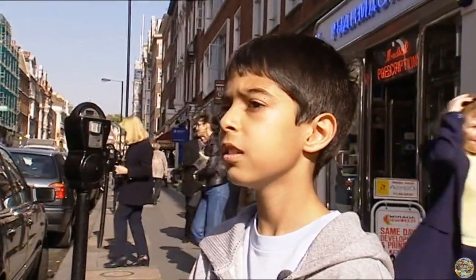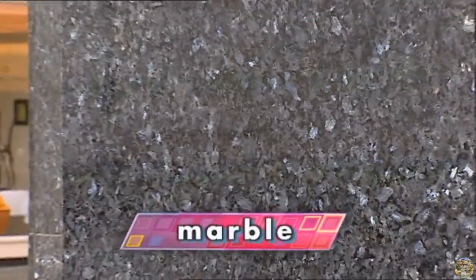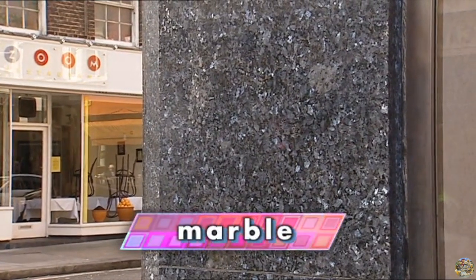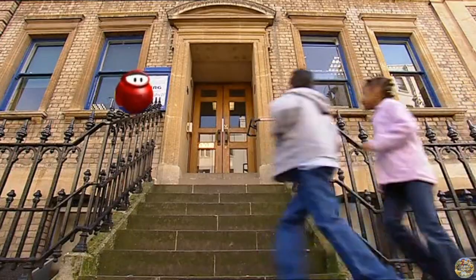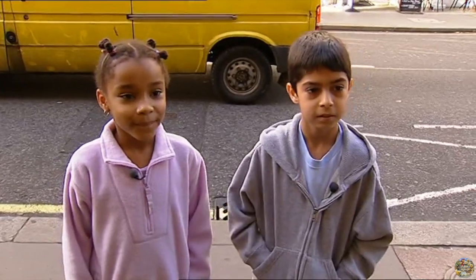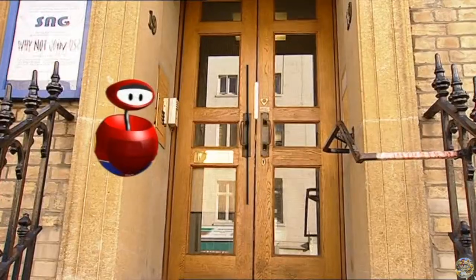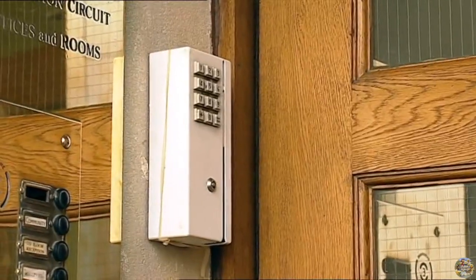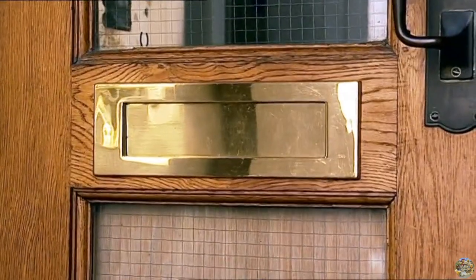What are you looking at, Callum? It looks like marble over there. What about the doorway of this building? There are lots of different materials here. Can you spot them? Stone steps. Wooden doors. Metal railings. Plastic intercom. Metal letterbox.